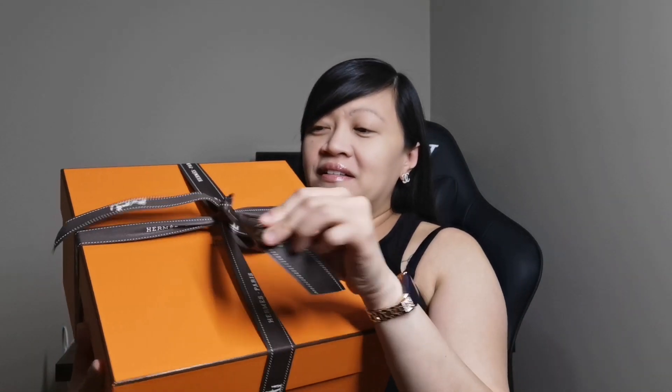So let me grab this box and let's open it together. What do you think it is? Let's find out and unbox it together. Are you guys ready? Okay. One, two, three.